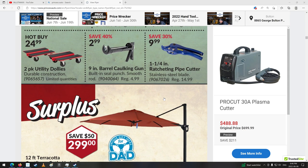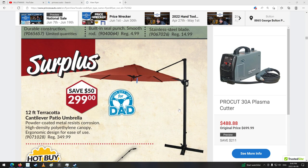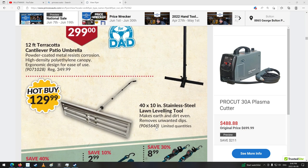Silicone caulking guns. Look at this thing — great big umbrella for your patio. Isn't that cool? 12-footer. Lawn leveling tool — never heard of that before. Makes earth and dirt even, removes unwanted dips. Interesting. Wouldn't a rake do the same sort of thing for $129?